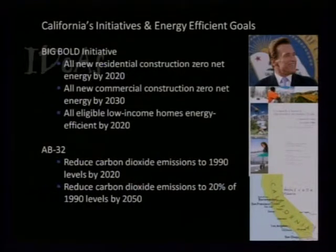Energy is a big topic right now. Governor Schwarzenegger has the Big Bold Initiative: all new residential construction net zero by 2020, all new commercial construction net zero by 2030, and all eligible low-income housing energy efficient by 2020. These goals are further defined in Assembly Bill 32, which aims to reduce CO2 emissions to 1990 levels by 2020, then to 20% of 1990 levels by 2050.